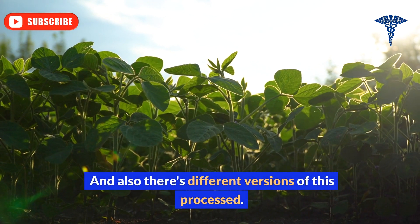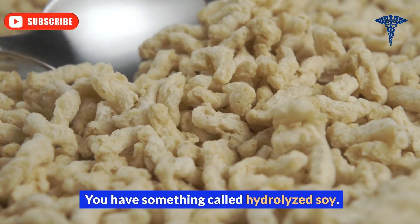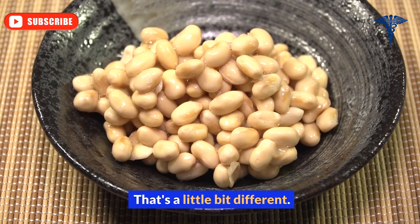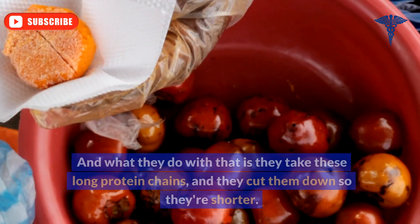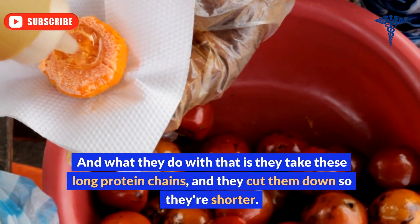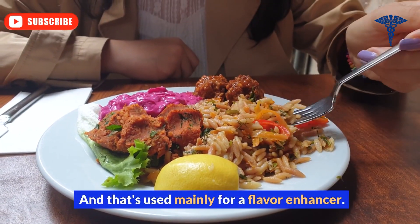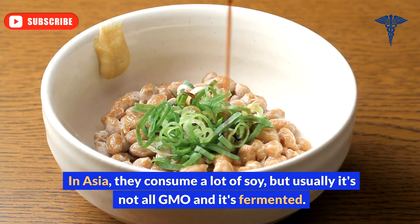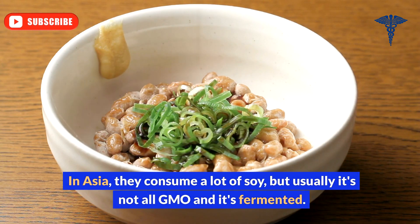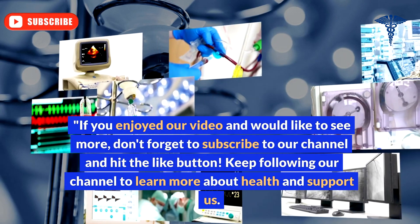There are also different versions of processed soy. Hydrolyzed soy is a bit different — it's a flavor enhancer where they take long protein chains and cut them down so they're shorter. In Asia, people consume a lot of soy, but usually it's not all GMO and it's fermented.